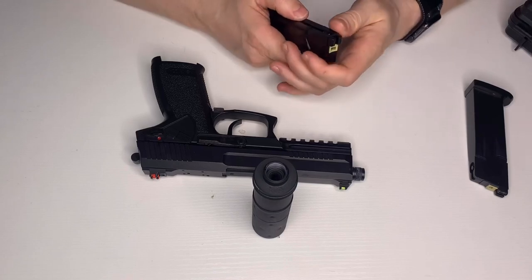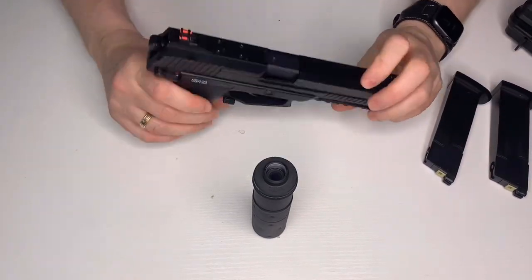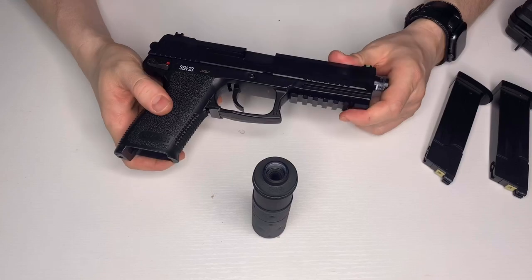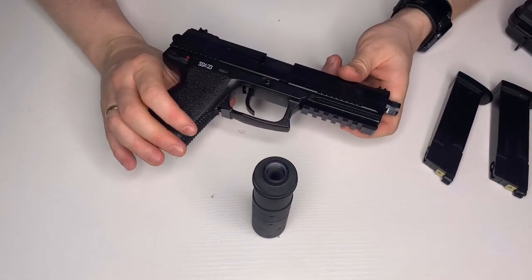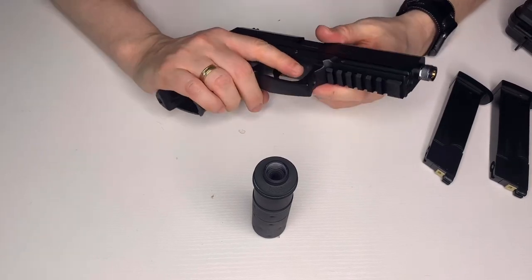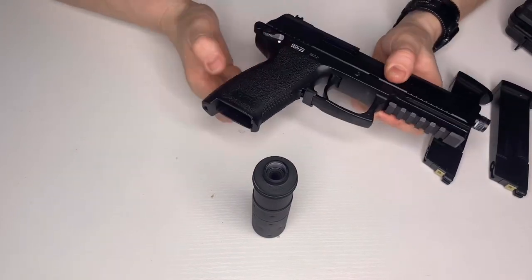Since I did that modification, mine haven't double-fed at all. The gun itself has a polymer lower — more plastic than polymer, if I'm honest — a serial number, and a metal slide on a non-blowback pistol, which just gives it a bit of weight and feel. But you cannot argue that this thing is very quiet and fires a hell of a long way. It's a sniper pistol.